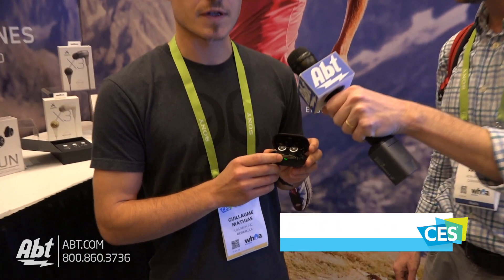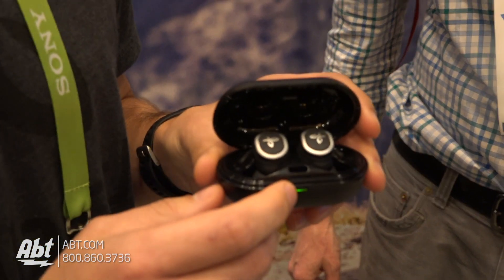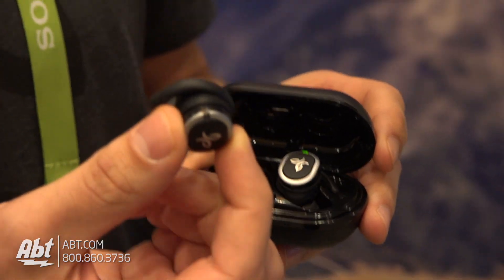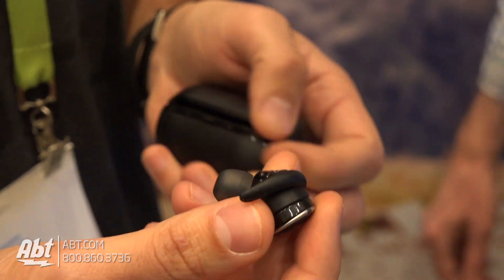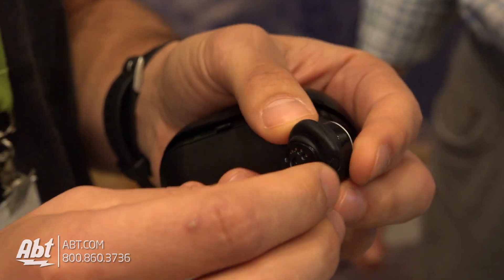This product was released in October and we just announced at CES that we are going to support the Google Assistant built-in. So basically it's our first truly wireless product. It has all the signature elements from Jaybird — we have the SecureFit, which is really our signature because it stays in your ears so you can work out and they're never going to move anywhere.